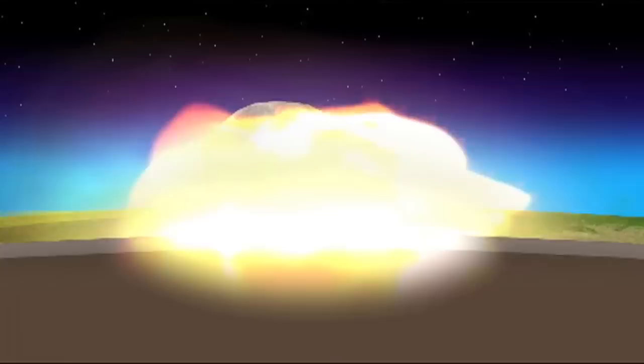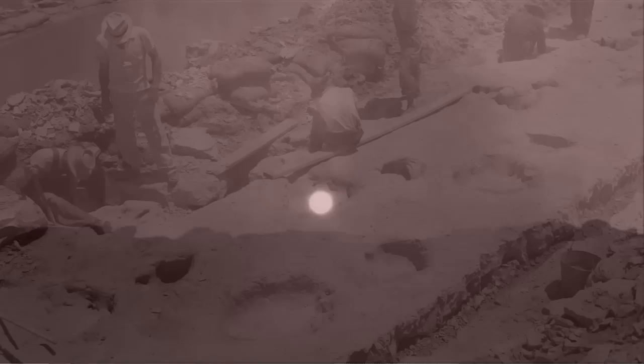We know there was a big asteroid that hit the planet at that time. We know there was massive volcanic eruptions going on at that time. But it's remained a bit of a mystery — did one or both of those things cause dinosaurs to go extinct, or were there other factors involved?